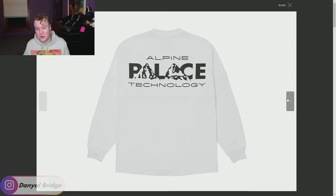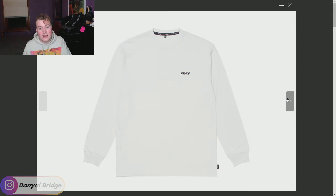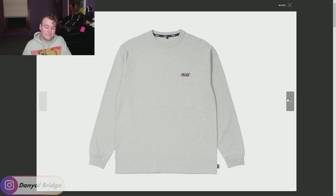Continuing the long sleeve theme — it is winter after all — we have a very simple long sleeve, and it's even admitting it's simple in the name: the Basically Long Sleeve. It has simply a Palace logo on the left breast, pretty sure it's embroidered. It comes in a variety of colors: green, orange, white, purple — which I think is quite nice — black, and gray. Not crazy, not groundbreaking Palace pieces, but if you just want a basic Palace long sleeve, this is the piece for you. That is item number nine.